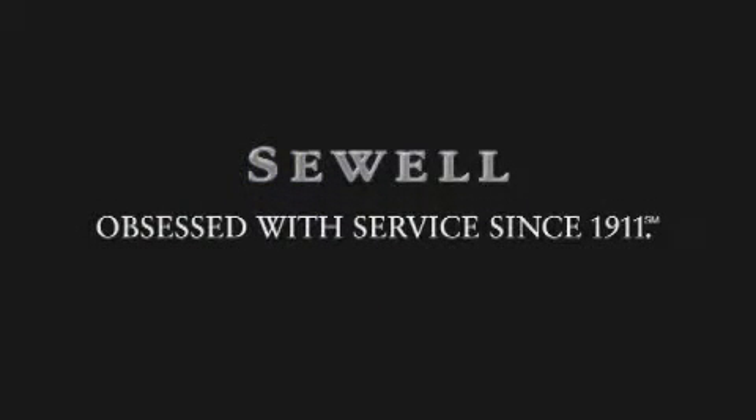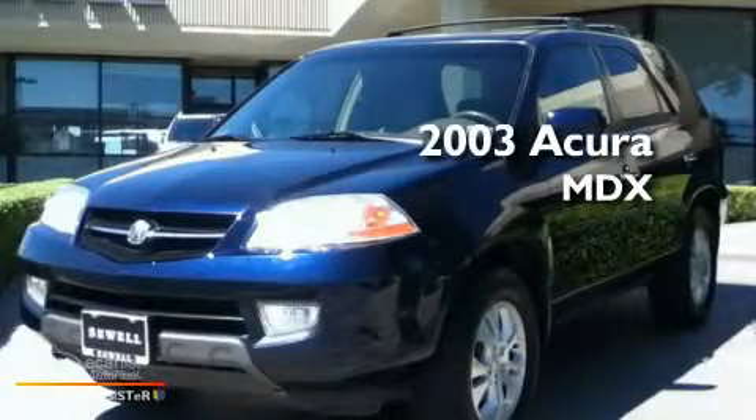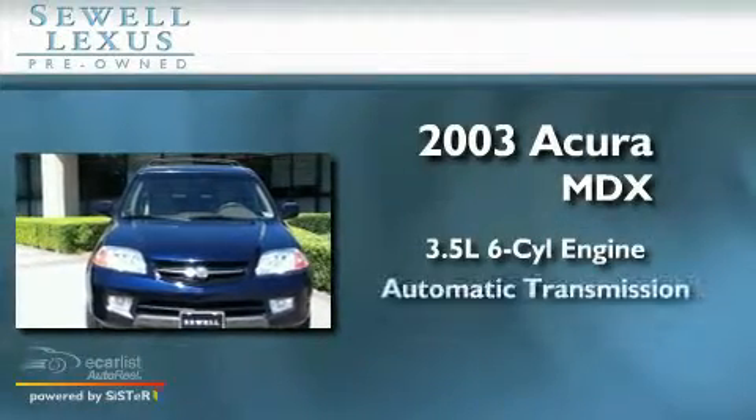Sewell, obsessed with service since 1911. This is a 2003 Acura MDX. It has a 3.5 liter 6-cylinder engine and an automatic transmission.